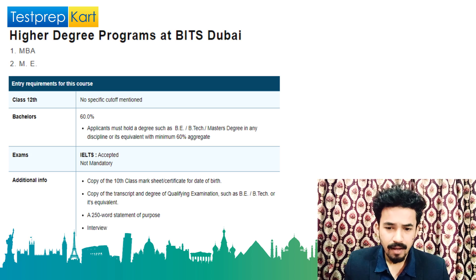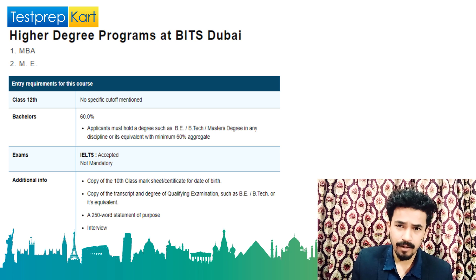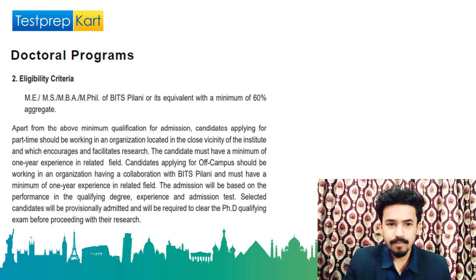Additional documents required include a copy of class 10 mark sheet or date of birth certificate, copy of transcript and degree of the qualifying examination, a Statement of Purpose of around 250 words, and finally you will be facing an interview in order to get final admission into the master's program.